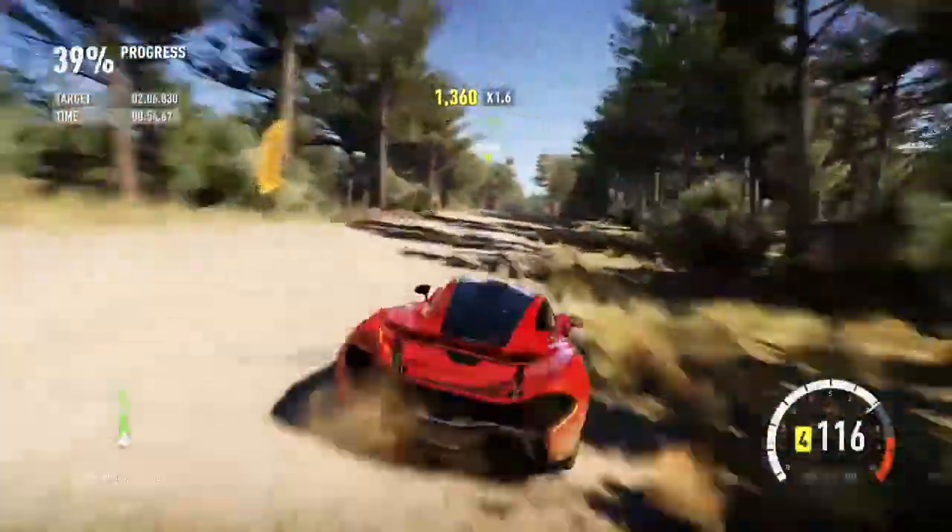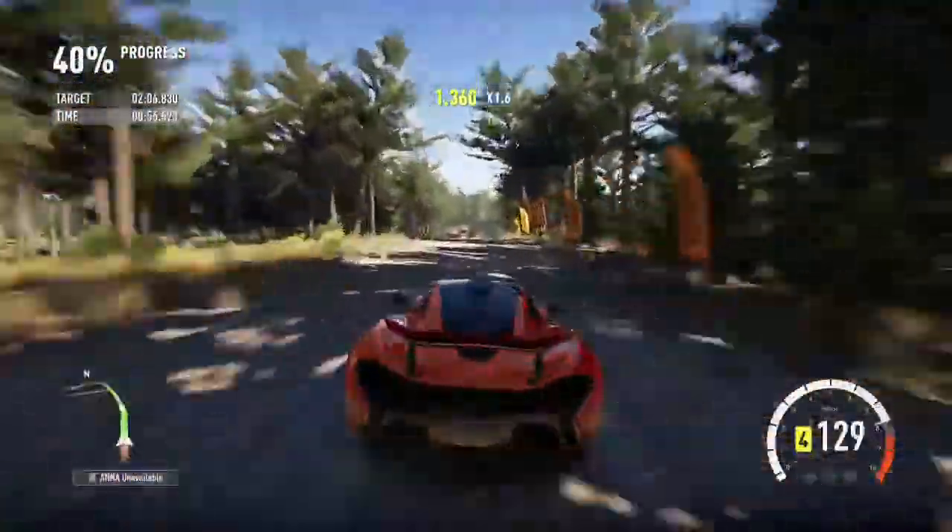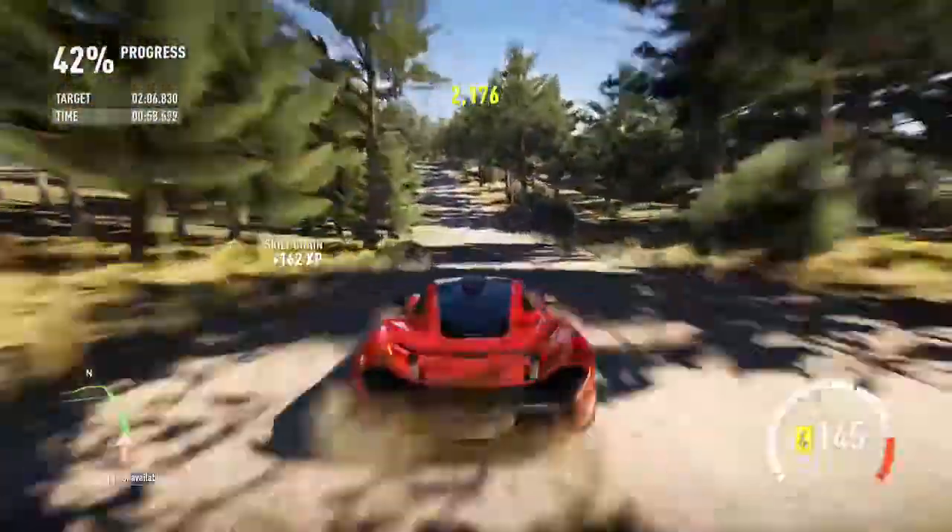So far it's dealing with the jumps better than I expected it to. Obviously the ultimate test is coming up now.